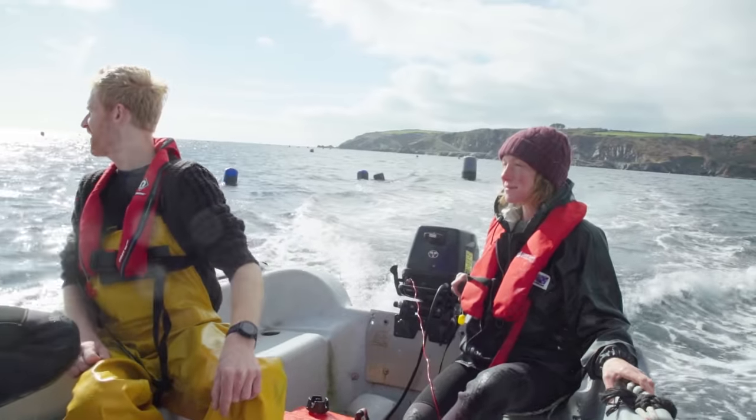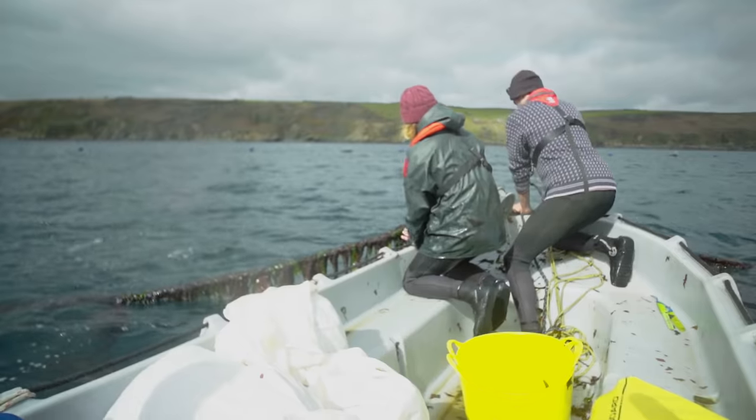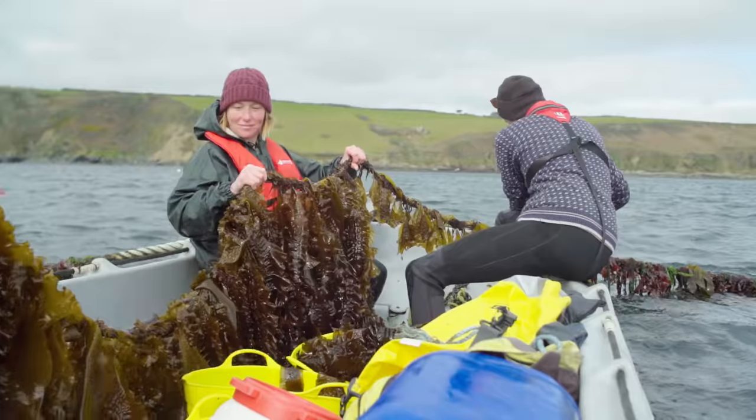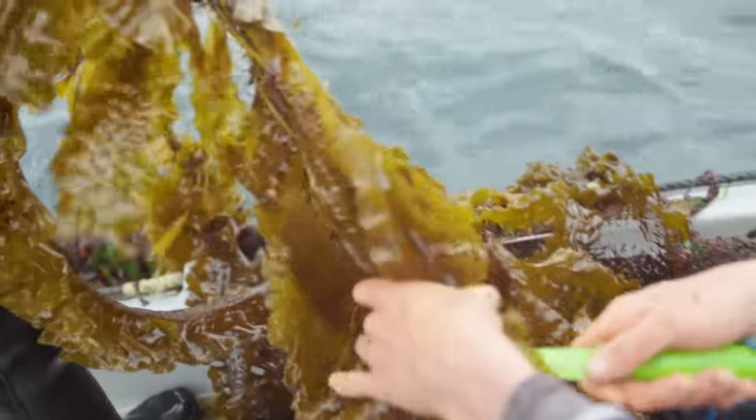We've got a seaweed farm off the coast of Portthallo growing a couple of hundred metres of seaweed ropes — long droppers with seaweed growing on them. That will hopefully be the future for the seaweed company, and also the future of harvesting seaweed in general to make sure it's a sustainable food source.